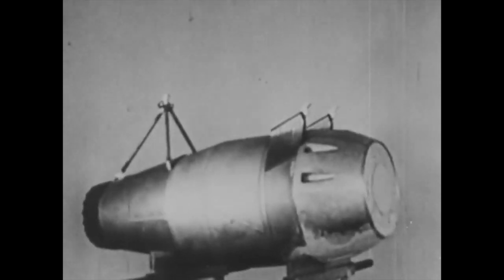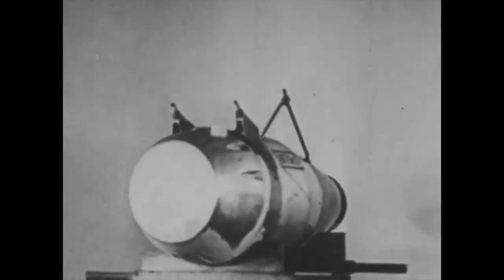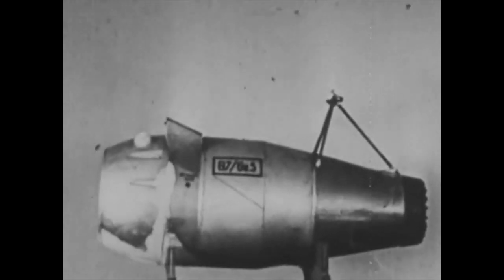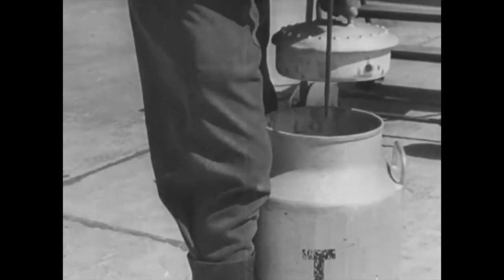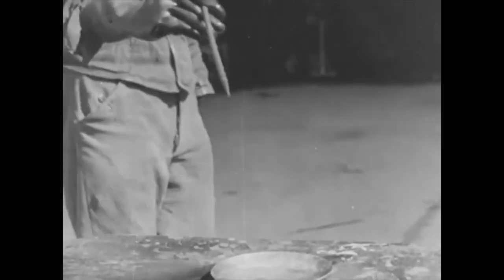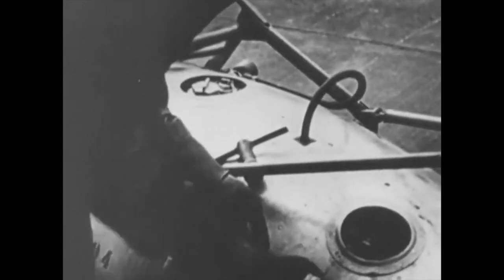Waltewerke is well known for the production of their rocket-assisted takeoff packs. Large, heavily laden aircraft could operate out of smaller airfields by having additional power packs adding thrust to the power of their engines. Here, the ATOs are being prepared for use.